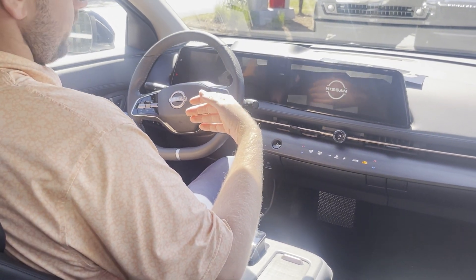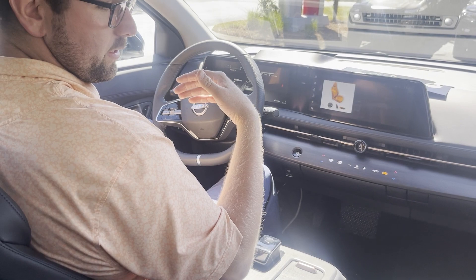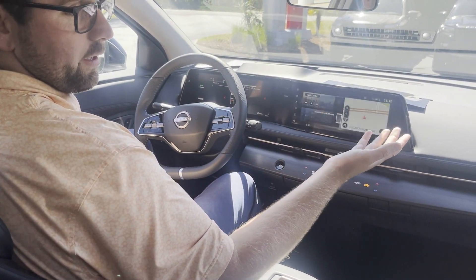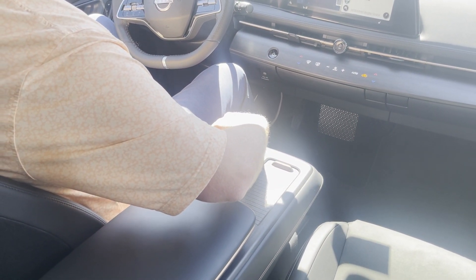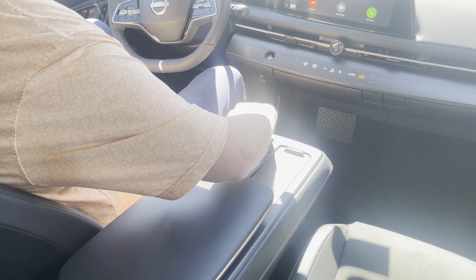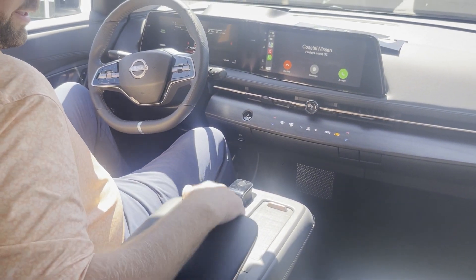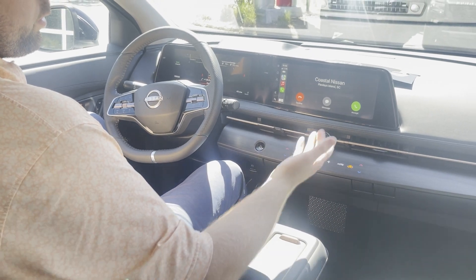One thing I really like about the Aria is the memory seat — you can get your seat adjusted exactly how you want with entry and exit assist. Notice how the seat slid forward as soon as I climbed in. You also have the adjustable center console. And right here, my phone's popping through the screen — it's wireless Apple CarPlay, so no more cords needed to put your phone or maps on the screen.